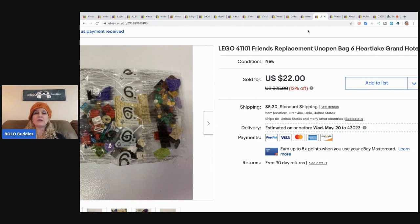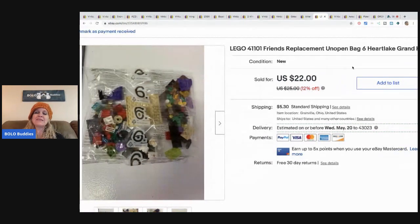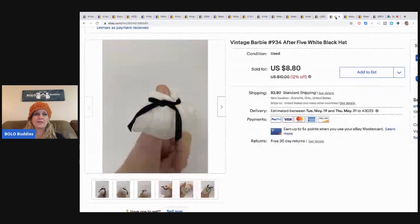I picked up a bunch of these bags at a thrift store and hoped it was complete — it wasn't. I knew it was from the Heartland Grand Hotel set. If you can get the whole Heartland Grand Hotel, it sells for hundreds of dollars — a major BOLO — but this is just a replacement bag. I sold bag six for $22 with buyer-paid shipping. Having the instruction manual really helped me identify what it belonged to.